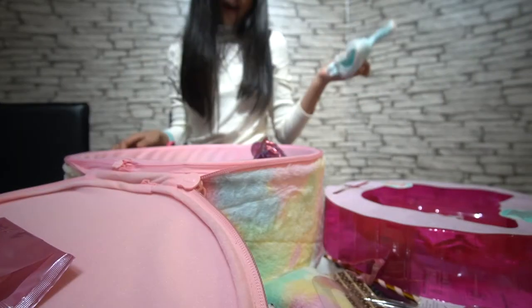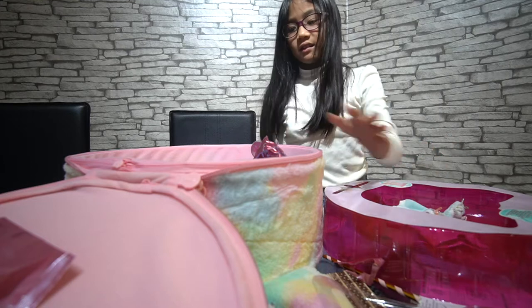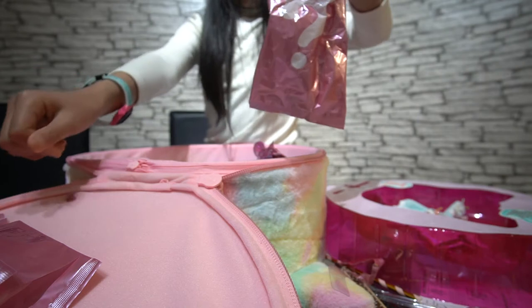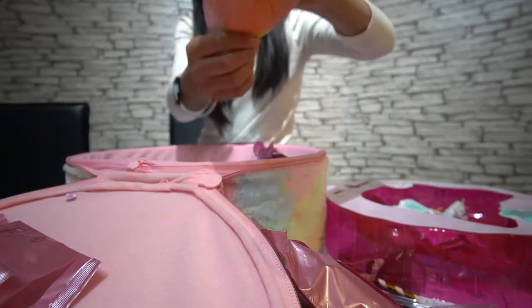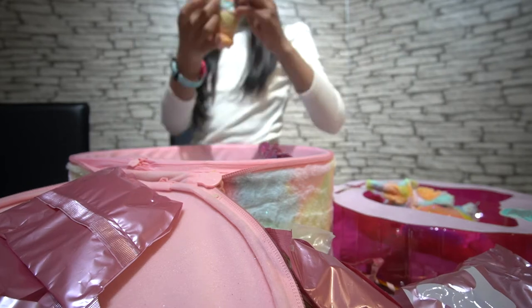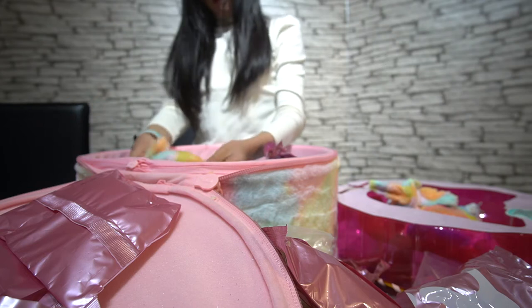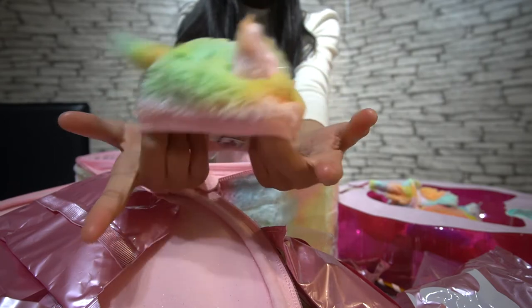Okay, this is actually my favorite item of all, and this is actually the biggest toy I've ever found. It's a hat! Look, it's a cute little hat!